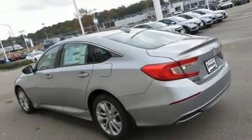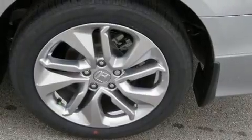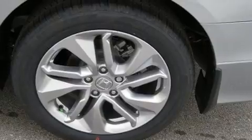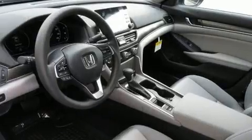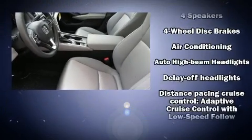Top features include power windows, speed-sensitive wipers, a trip computer, lane departure warning, and cruise control. Audio features include an AM-FM radio and four well-positioned speakers.